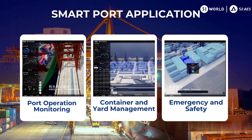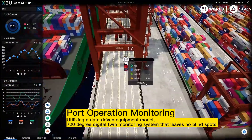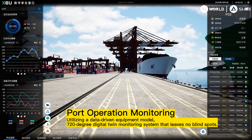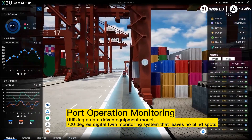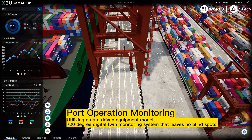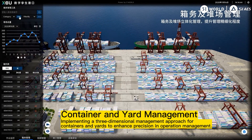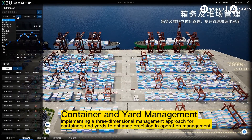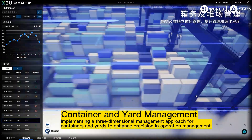In this project there are three different application scenarios. First, port operation monitoring, utilizing a data-driven equipment model and a 720-degree digital twin monitoring system that leaves no blind spots. Second, container and yard management, implementing a three-dimensional management approach for containers and yards to enhance precision in operation management.